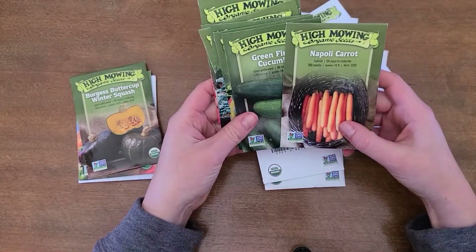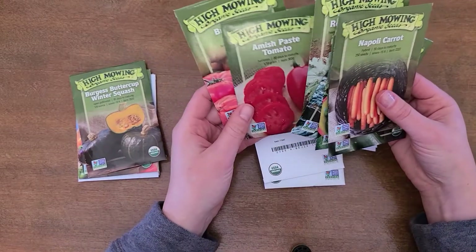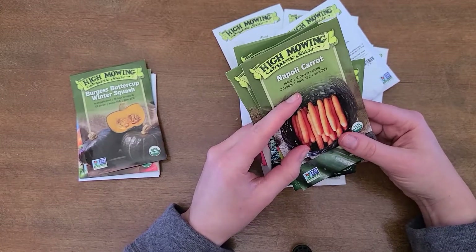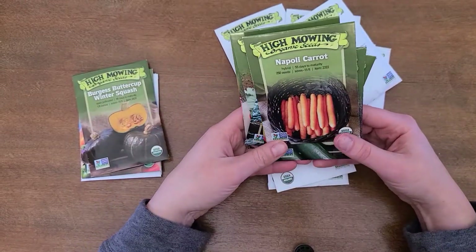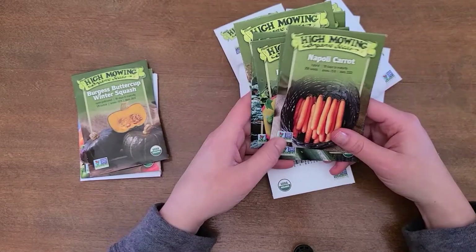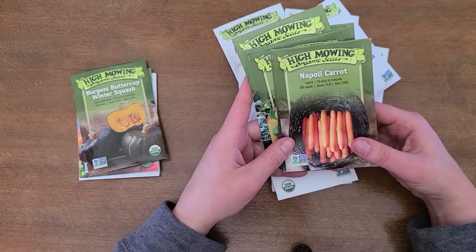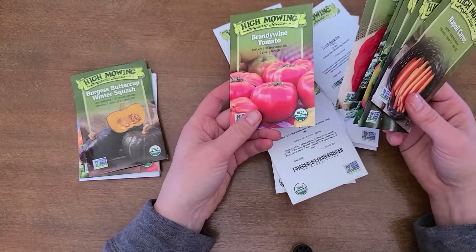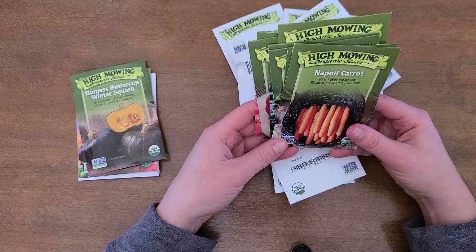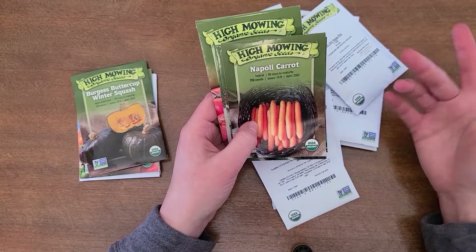I've ordered from High Mowing Organic Seeds before and I've been really happy with the results. All of their seeds are organically grown. A lot of websites give you a choice between organic and non-organic, but at High Mowing all the seeds are organic and pretty affordable. Sometimes other sites charge more for organic seeds, so I just like knowing that whatever I put in my cart is organic and affordable. I highly recommend them if you're looking to order seeds online.